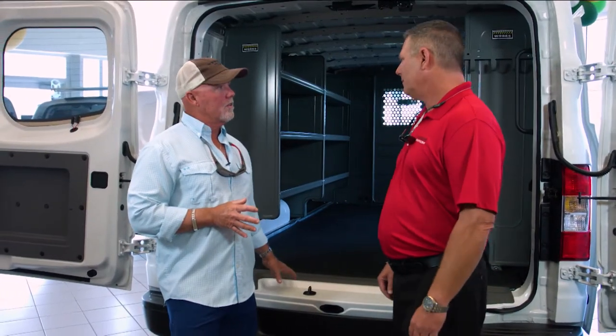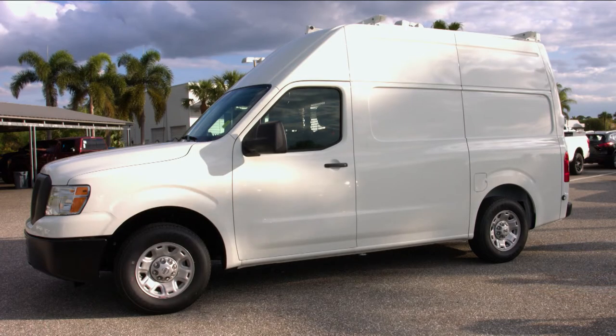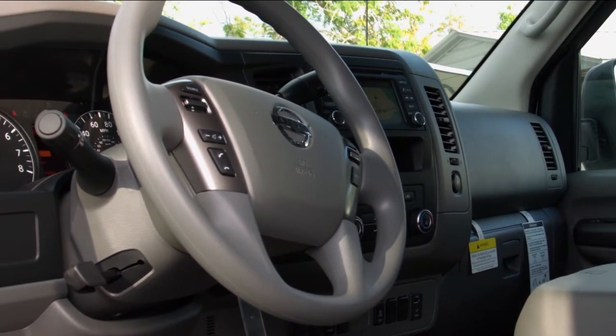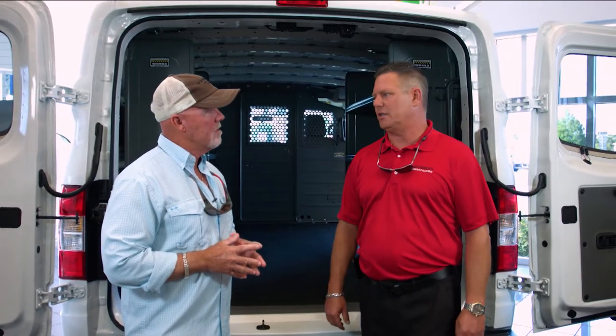In this particular larger van, we offer it in a 1500, 2500, and 3500. The 1500 only comes in a low top. The 2500 and 3500 can also be in a high top version. Engine packages: six-cylinder in the 1500, six-cylinder in the 2500 with an option for a V8, and in the 3500 there's a V8 5.6 liter.